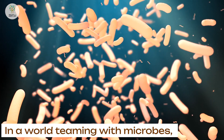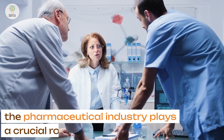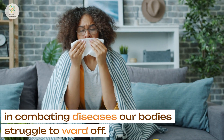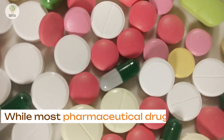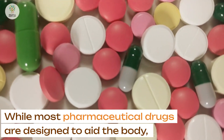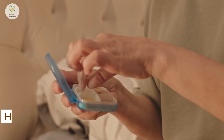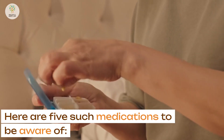In a world teeming with microbes, the pharmaceutical industry plays a crucial role in combating diseases our bodies struggle to ward off. While most pharmaceutical drugs are designed to aid the body, there are a select few that can have adverse effects. Here are five such medications to be aware of.